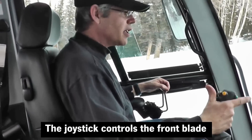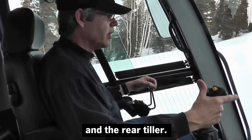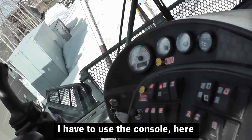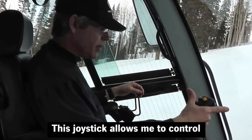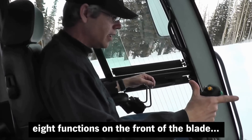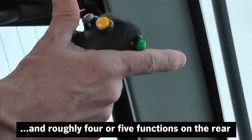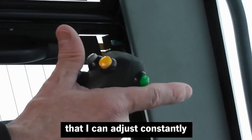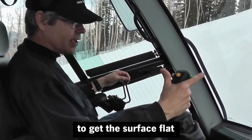The joystick controls the front blade and the rear tilt. I have to use the console here for a few other wider adjustments, but this joystick allows me to control eight functions on the front of the blade and also roughly four to five functions on the rear.